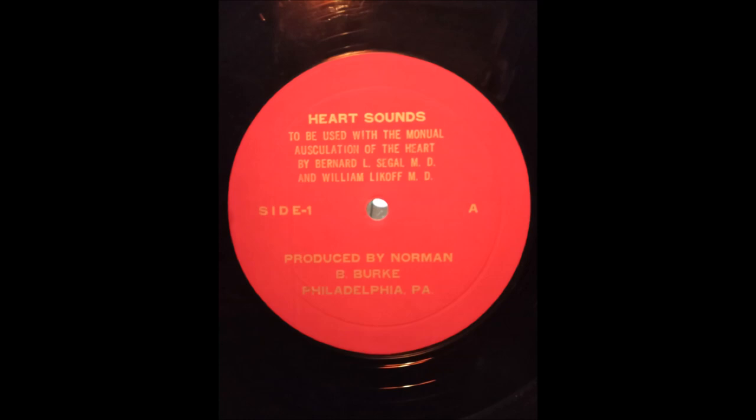The second heart sound is best examined at the base of the heart, at the pulmonary and aortic valve areas. The second heart sound may be softer than normal in both of these locations. This occurs in thick-chested subjects, in the presence of pleural or pericardial effusion, or in patients with severe myocardial disease. The first heart sound is also soft under these circumstances. The recording of a soft first and second heart sound is taken from a patient with severe myocardial disease.